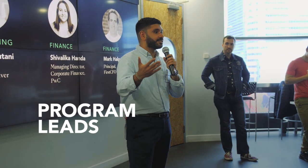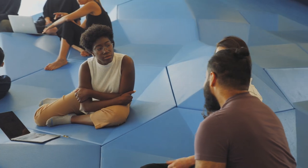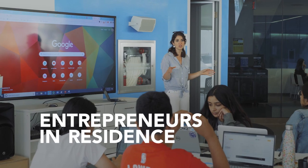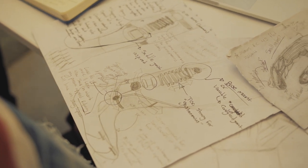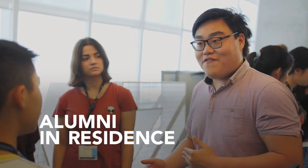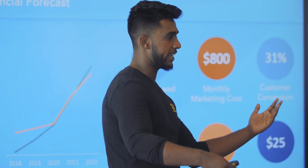Who specifically helps students do these things? Our program leads help to make sure that they're reaching their milestones and their goals that they set out at the beginning of the program. Further to this, we have contract workers that are called entrepreneurs in residence and they each have their own areas of expertise. We also have our alumni in residence — these are founders who have gone through our program, are running successful businesses, and really want to come back and give back.